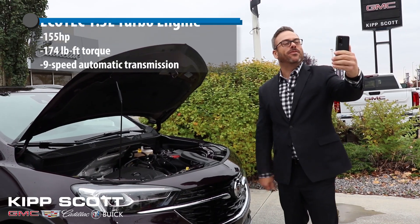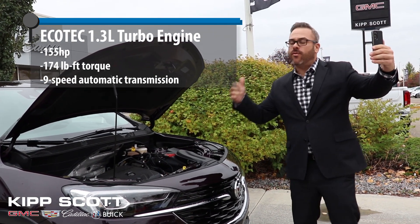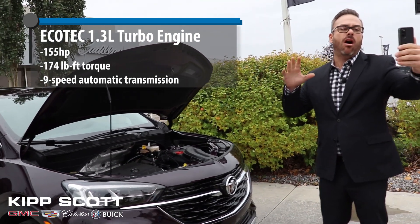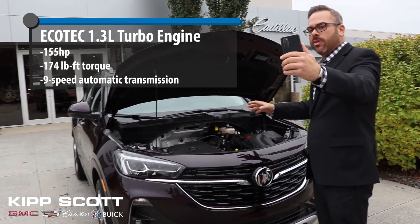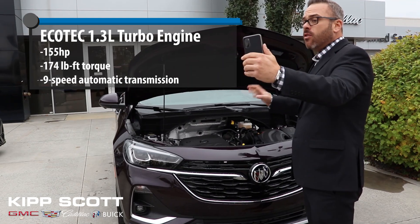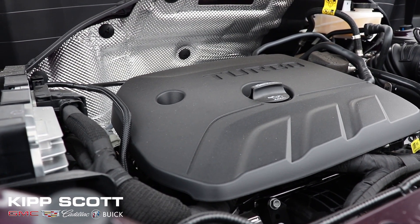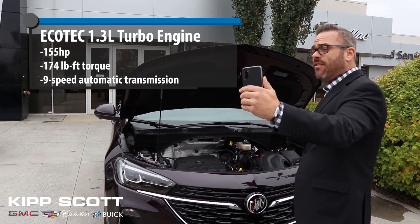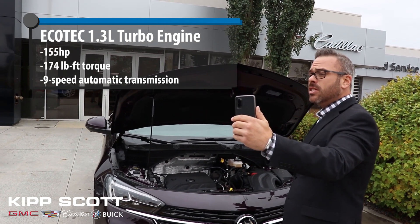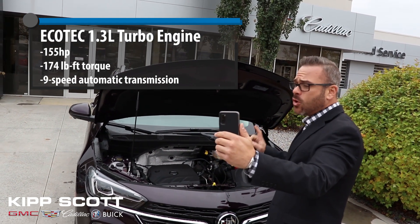Hey John, it's Mike Diesel from Kip Scott GMC Cadillac Buick here in Red Deer, Alberta. I wanted to show you this very cool 2020 Buick Encore GX, starting underneath the hood. One reason is the power — we have a 1.3 litre turboed engine. It's a three-cylinder, but it puts out 155 horsepower and about 174 pound-feet of torque. This will get up and get going. You need to try this thing out.